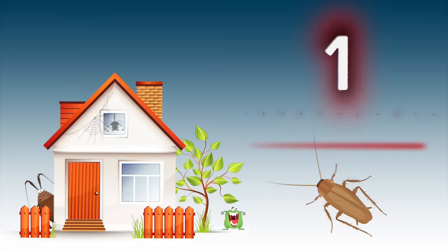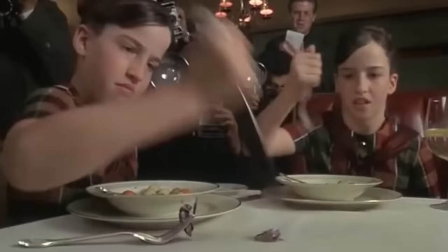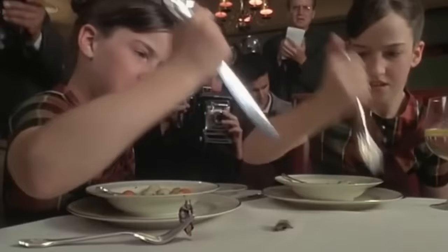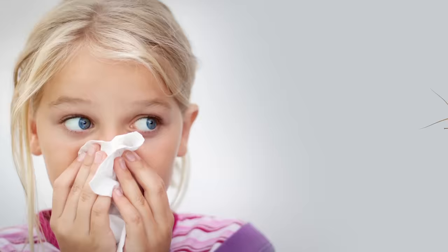Number one: cockroaches. Cockroaches aren't simply disgusting creatures — they can also spread very serious diseases. They don't feel squeamish about eating any sort of food, including rotting garbage. As a result, if these insects appear in your home, they can bring in salmonella or gastroenteritis. On top of that, cockroaches are often the cause of allergies.